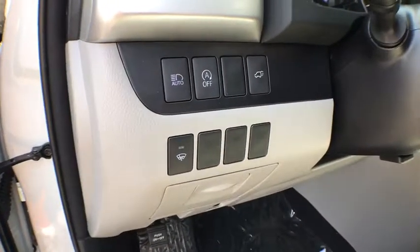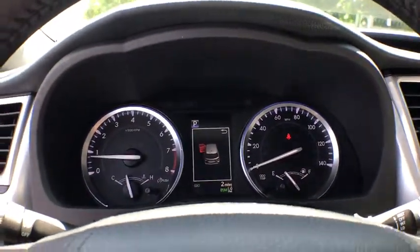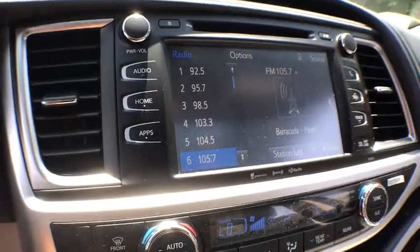Universal garage door opener, power windows, CD player, heated front seats, security system, fog lights, electronic stability control, rear window defroster, trip computer, remote keyless entry, tachometer.